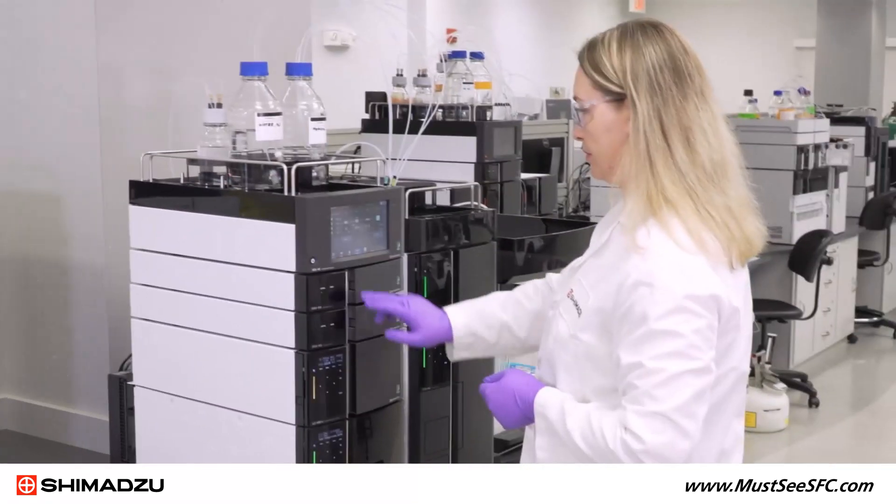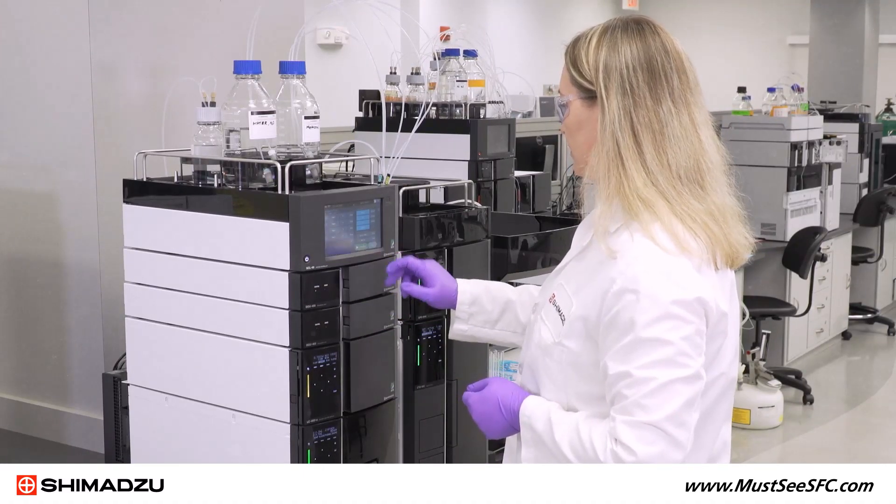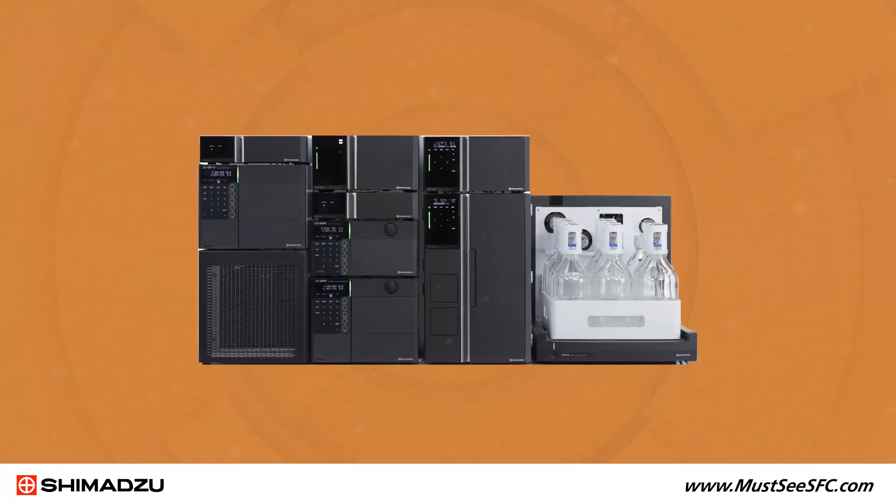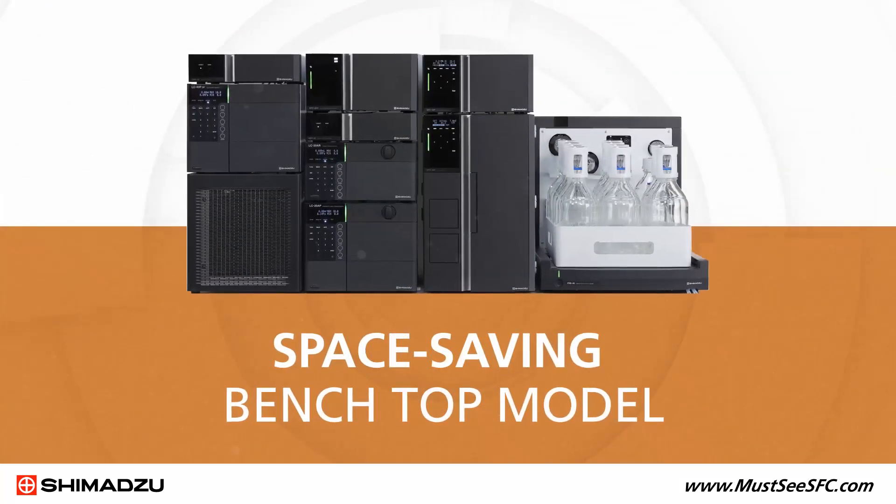To meet the demand for efficient and robust semi-prep SFC purification, Shimadzu offers the next-generation NEXSERA UC-PREP SFC system. This space-saving benchtop model includes a CO2 pump that does not require an external chiller.